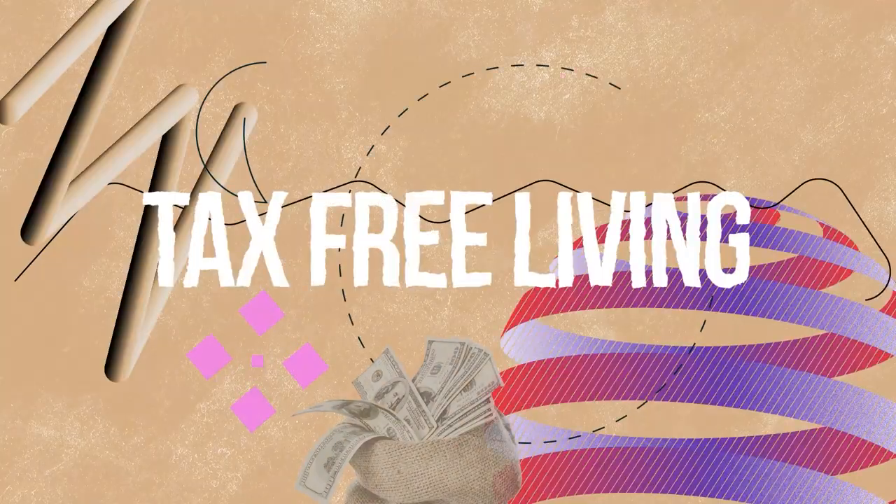Hey guys, welcome back to another episode of Tax-Free Living, where I teach entrepreneurs just like you how to live tax-free.